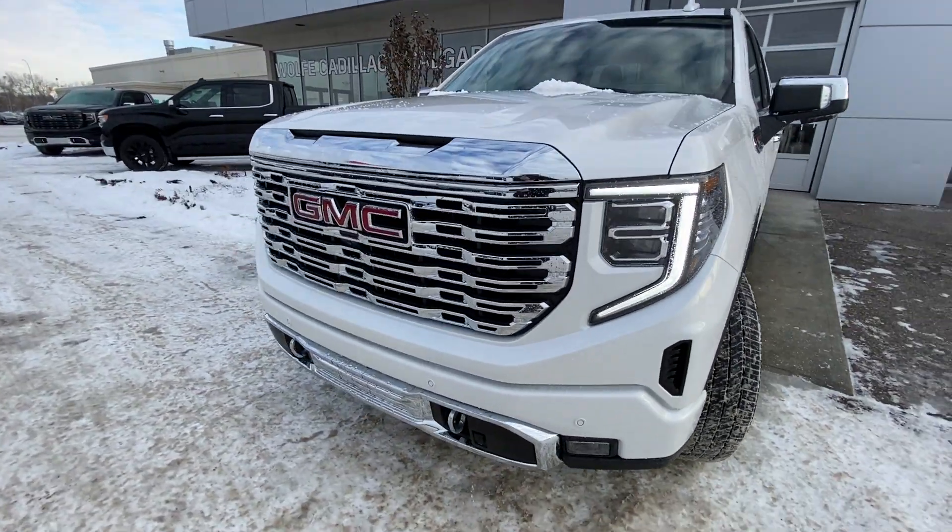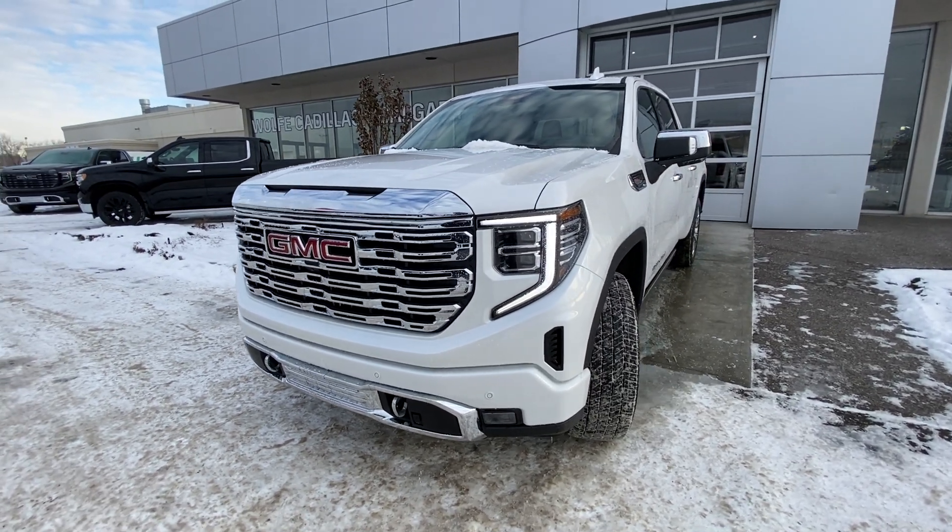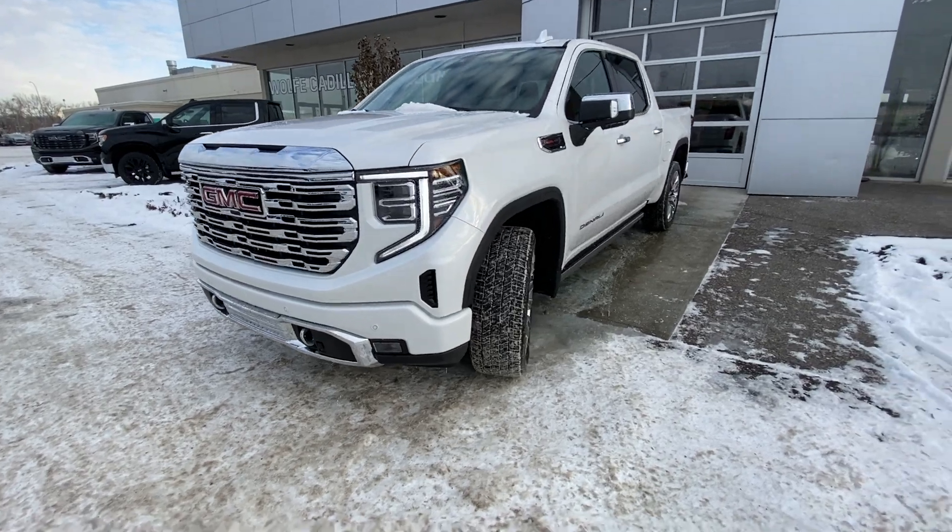At the front of the Sierra, we have the Denali chrome grille, LED daytime running lamps, turn signals, fog lights, front parking sensors, camera system, and chrome recovery hooks.